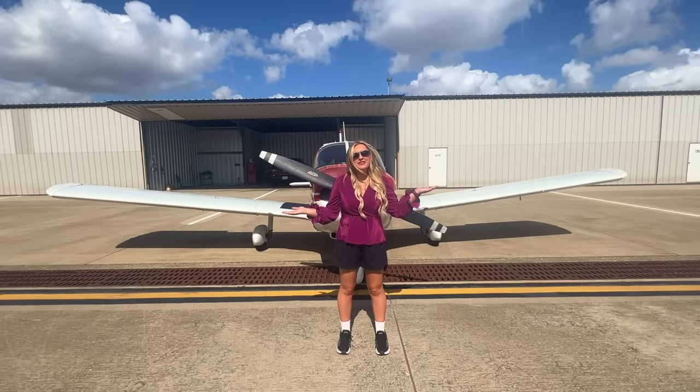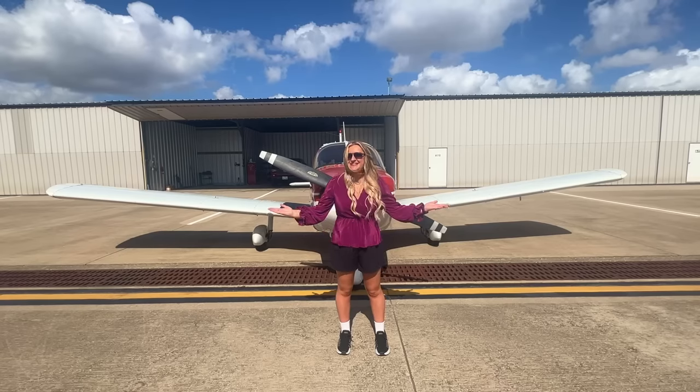Good morning everybody. I'm here at the airport with Lil Red. It's a beautiful day to fly, so let's jump in and go grab some lunch. I'll see you in the sky.